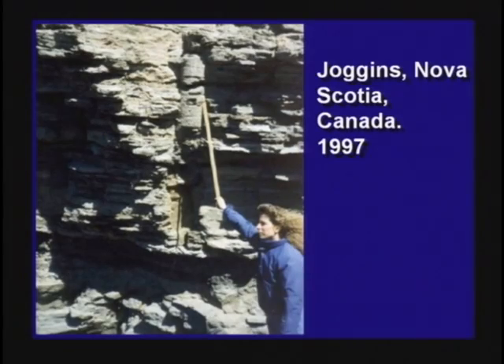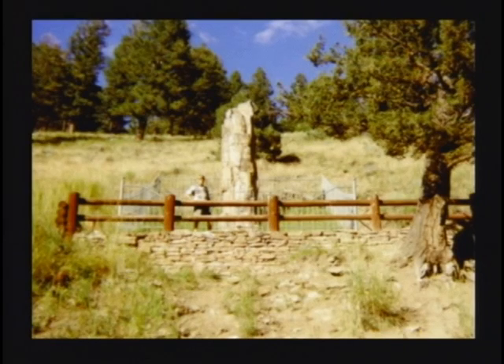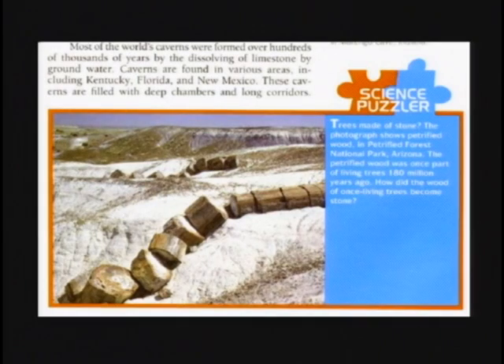Oftentimes, all over the world, petrified trees are found in the vertical position — petrified, standing up, running through multiple rock layers. The flood is the only explanation for that. We cover much more on that on videotape number four, about petrified trees in the standing position. When a petrified tree falls down, it's going to break up into logs. When you cut a tree down, it does not break up into logs automatically. It had to happen when the tree was petrified standing and then fell over as the dirt eroded away from it.